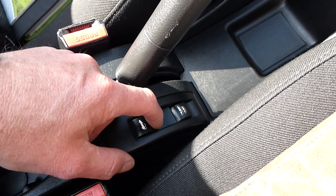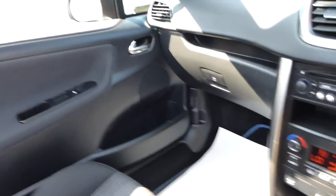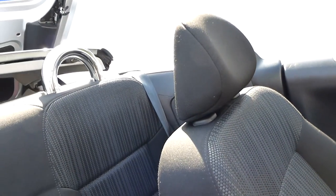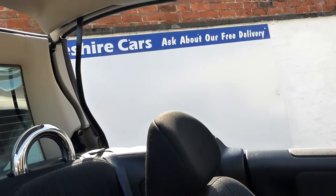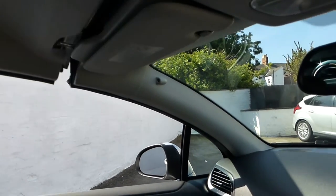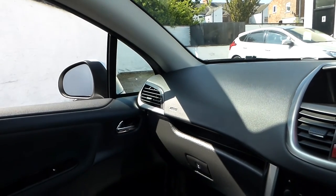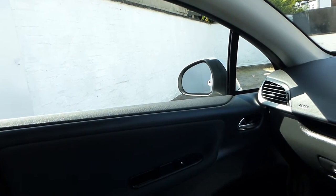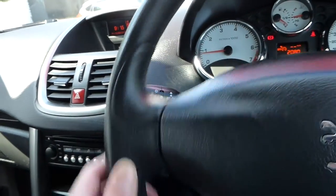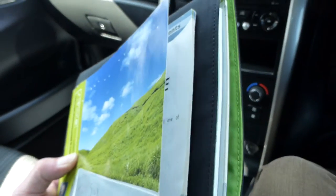There are switches here for the electric windows and a button to operate the boot. I'm going to demonstrate the roof working now — the roof is coming over and hopefully you can see that. That's the boot closing and the windows going up together on the switch, and that's the roof in the closed position — a very straightforward and easy procedure. Just before I sign off, here's the Peugeot service book and all the handbooks.